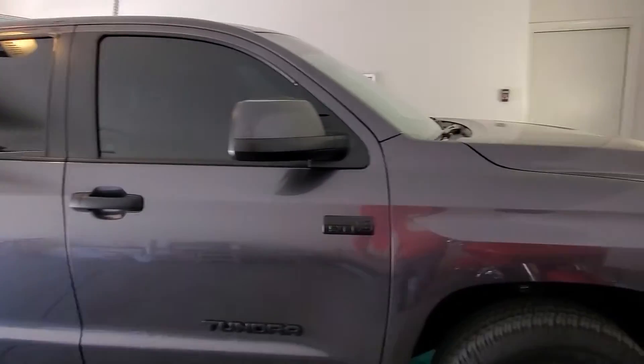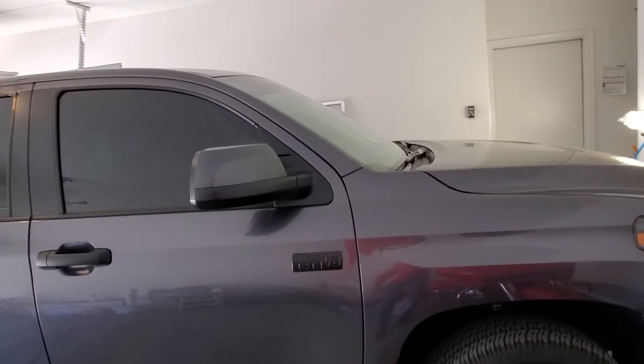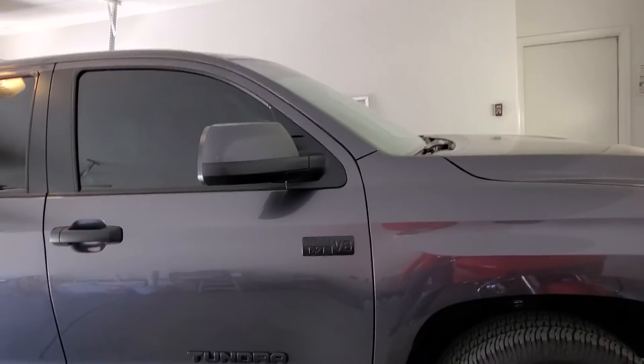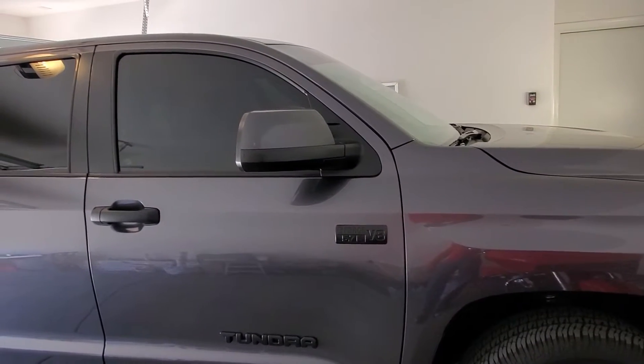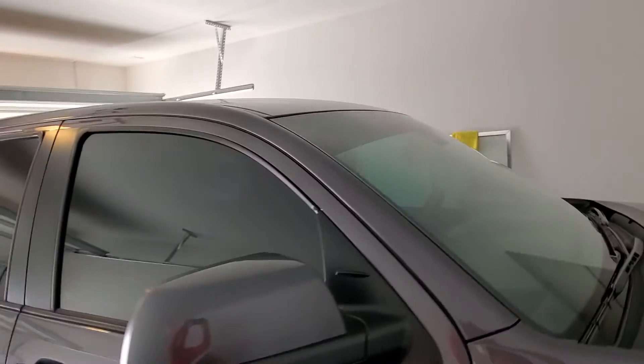You can reach Tint Monkey at 623-210-800. 2021 Toyota Tundra SR5 — we completely window tinted this vehicle. Films used: EXPEL XR+, with one eyebrow strip up on top.